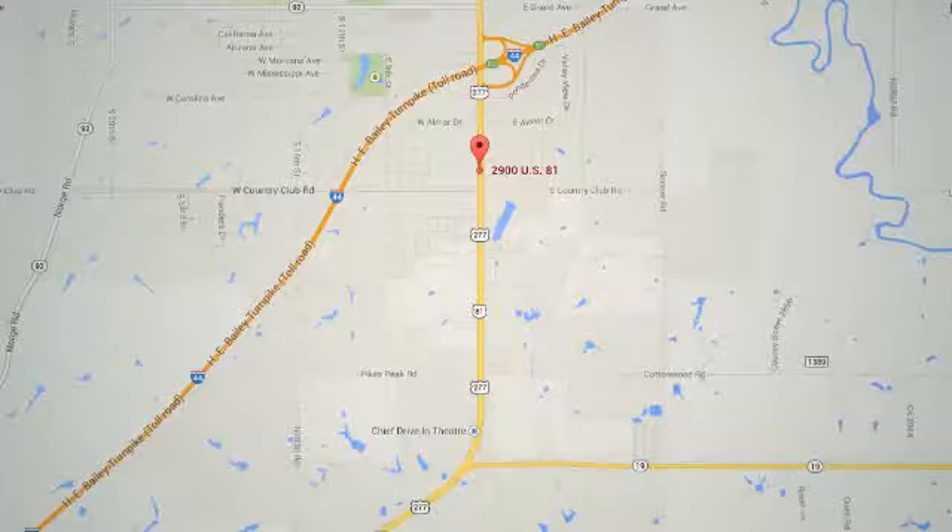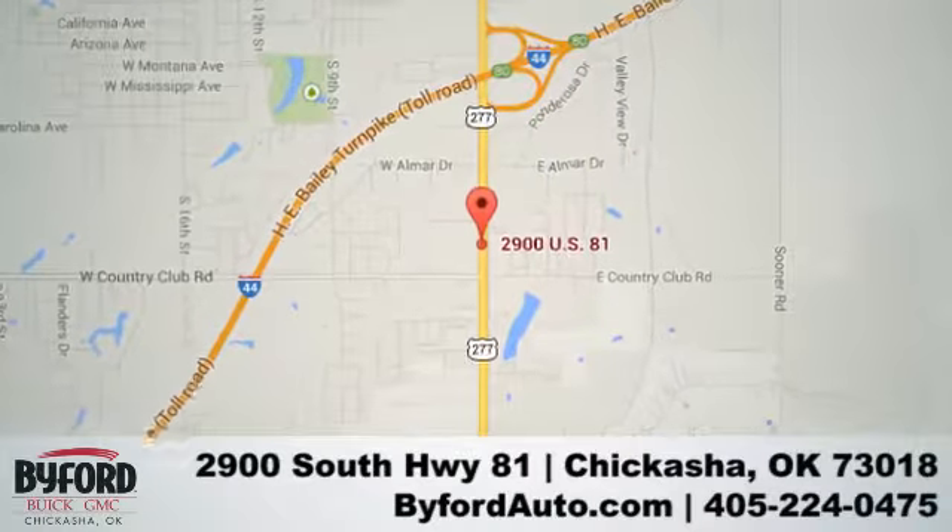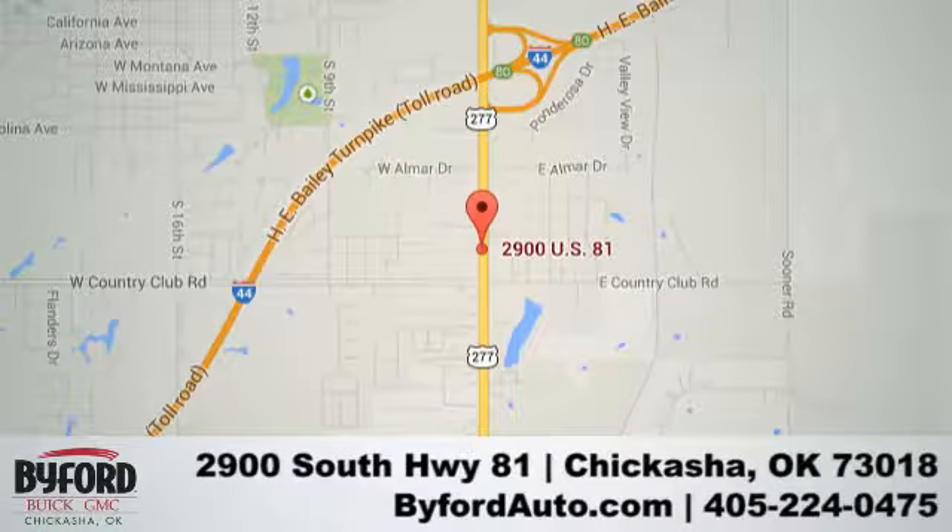Nobody treats you better than Biford. Stop in and see us today at 2900 S.H. 81, or give us a call at 405-224-0475.